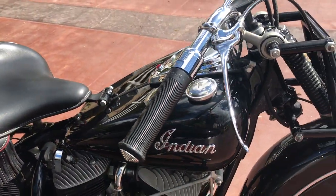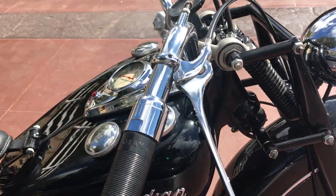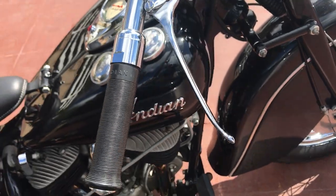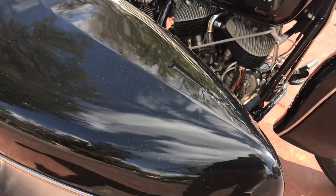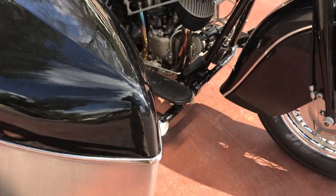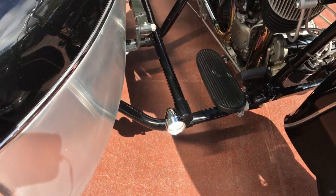Everything is new. I believe it only has 118 miles showing on the clock — very low miles. But the work on the sidecar is just bar none beautiful. I mean, it is just very, very nice.